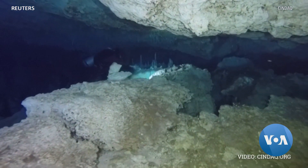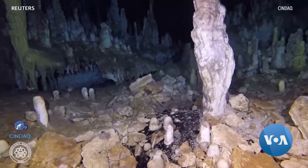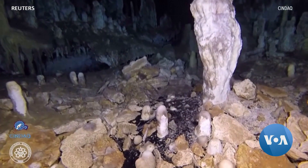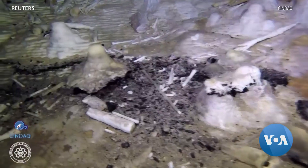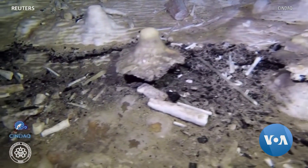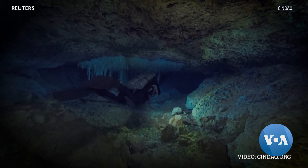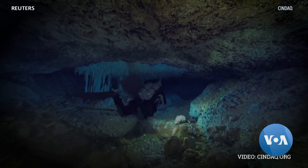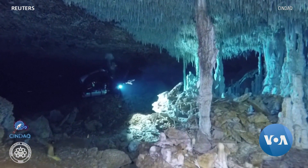Roberto Junico is a deputy director at Mexico's National Institute of Anthropology and History. He applauds researchers from Sendak, who discovered an ochre mining operation that started 12,000 years ago. Sendak is the Spanish acronym of the Research Center for the Aquifer System of Quintana Roo, the Mexican state that is home to Cancun. This already allows us to begin to understand some of the dynamics of those early societies.